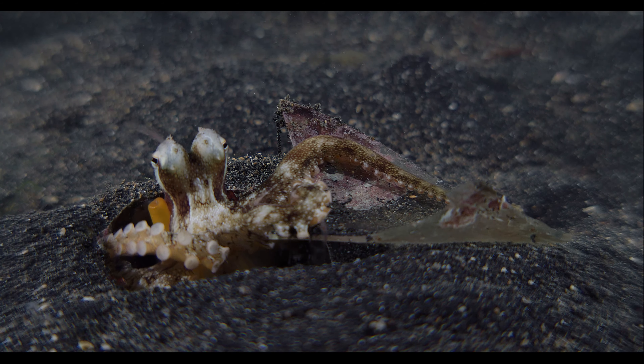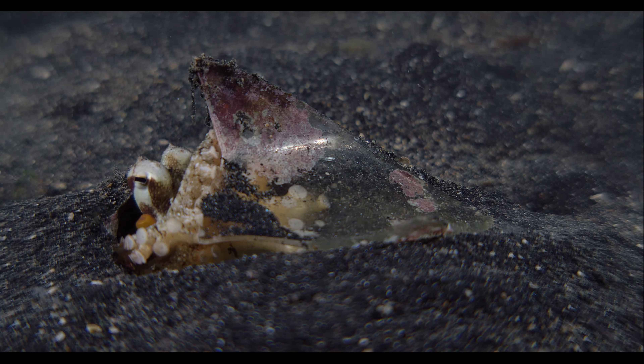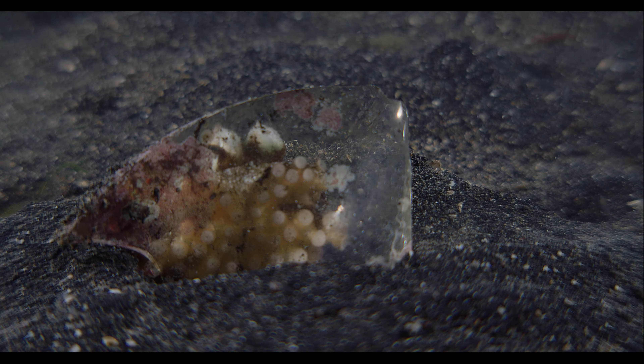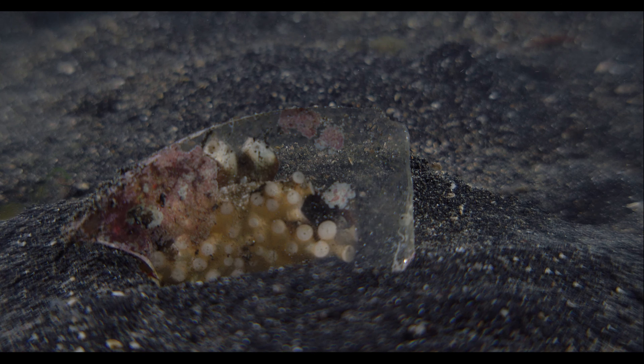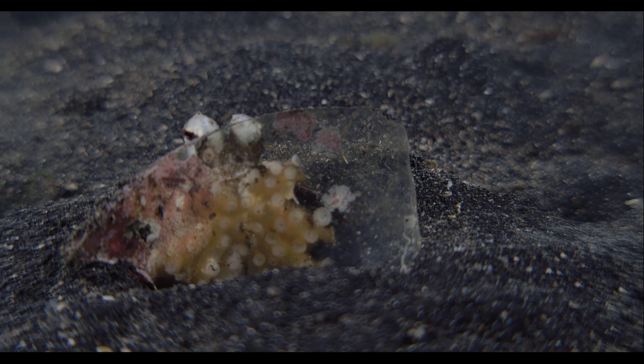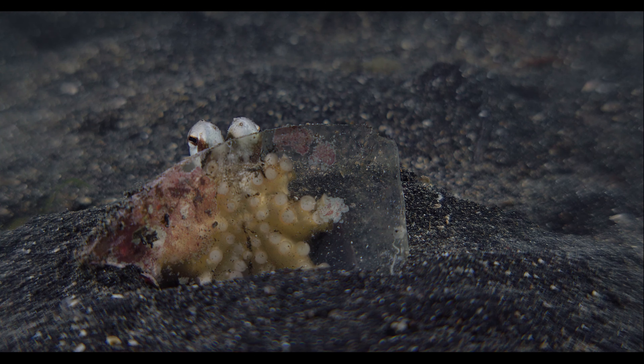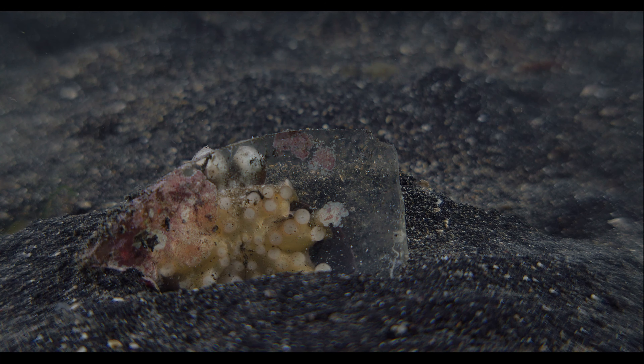He retreats and finds a shield, trying to hide away again, as if we're playing a game of hide-and-seek. His shield is a piece of glass, and it isn't a very good hiding spot at all. That doesn't stop him from peering over the top to have a glance.